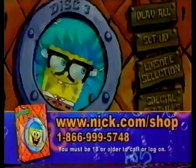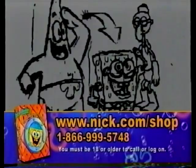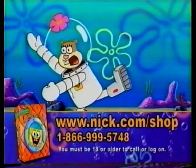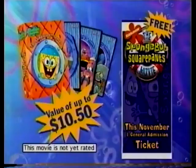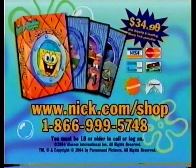Plus tons of sea-worthy special features. Listen to commentary from the SpongeBob animation team. View original animation storyboards. Take the SpongeBob Trivia Challenge and read along while you watch with our SpongeBob script viewer. And best of the Sponge Booty, each box set comes with a free ticket to the SpongeBob SquarePants movie in theaters this November — a value of up to $10.50. This movie is not yet rated. Log on to mc.com/shop or call the number on your screen and get a treasure's worth of SpongeBob SquarePants for just $34.99 plus shipping and handling. You must be 18 or older to order or log on.